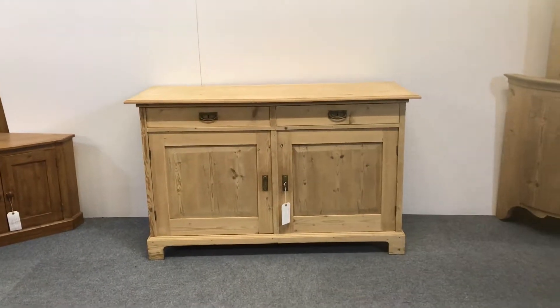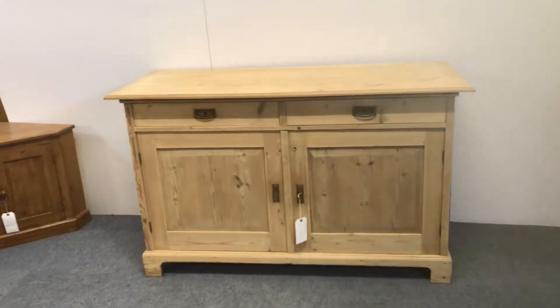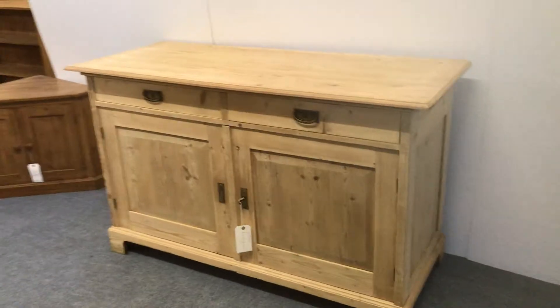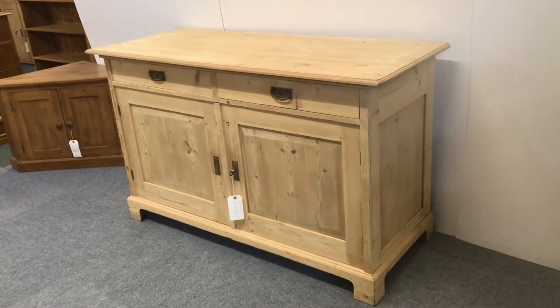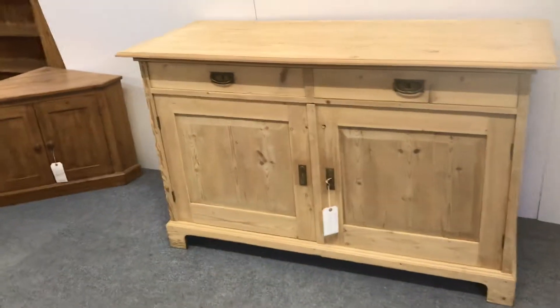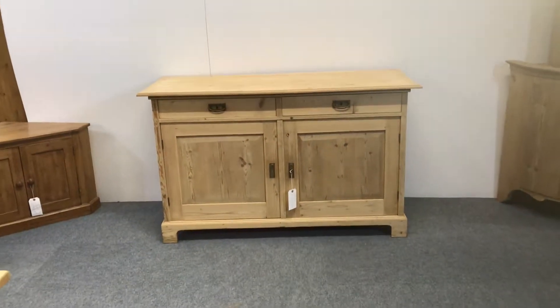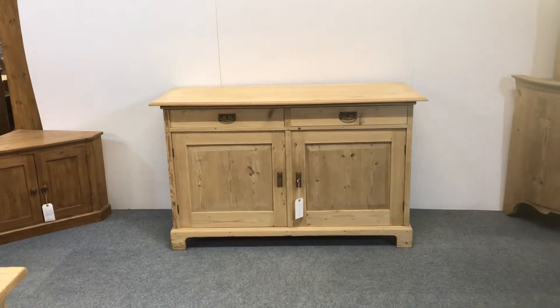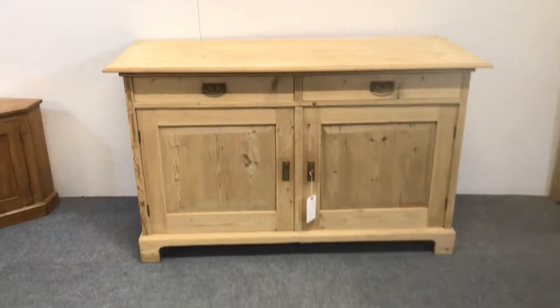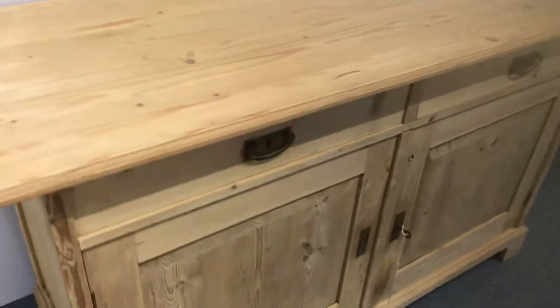Hi, Alex from Pinefinders here today to show you one of our antique pine cupboards that has recently been delivered to us. It really is a nice example of a 1920s kitchen sideboard. It's in excellent condition, recently been stripped to the bare wood.